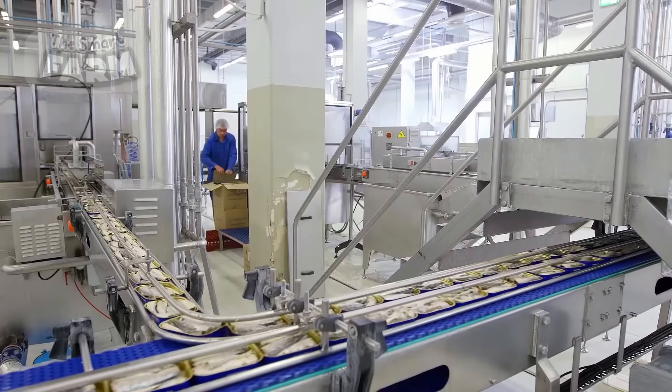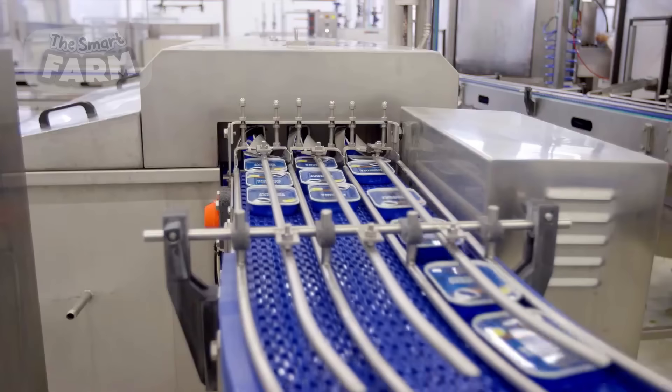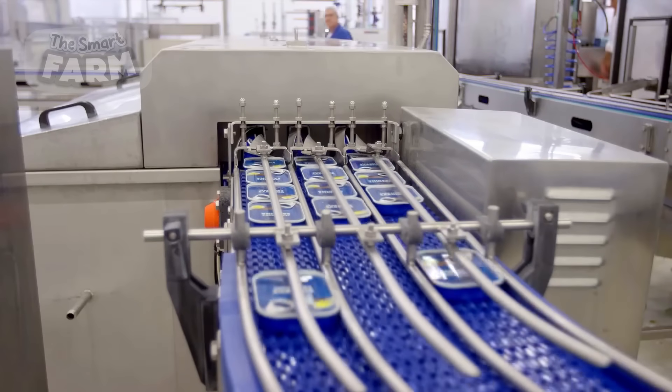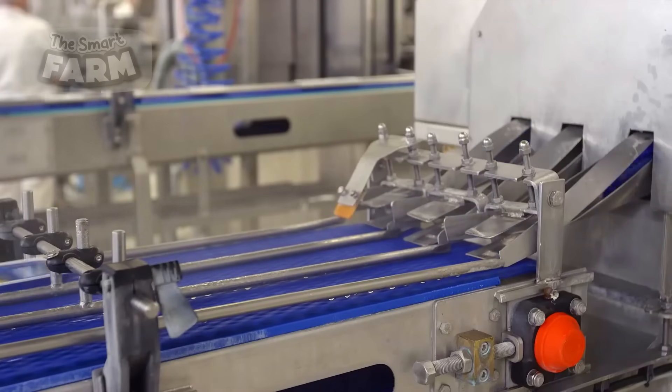Subsequently, the cans undergo a sealing process utilizing automatic seaming machines. These machines meticulously create a vacuum seal, an essential feature for preventing contamination and spoilage.